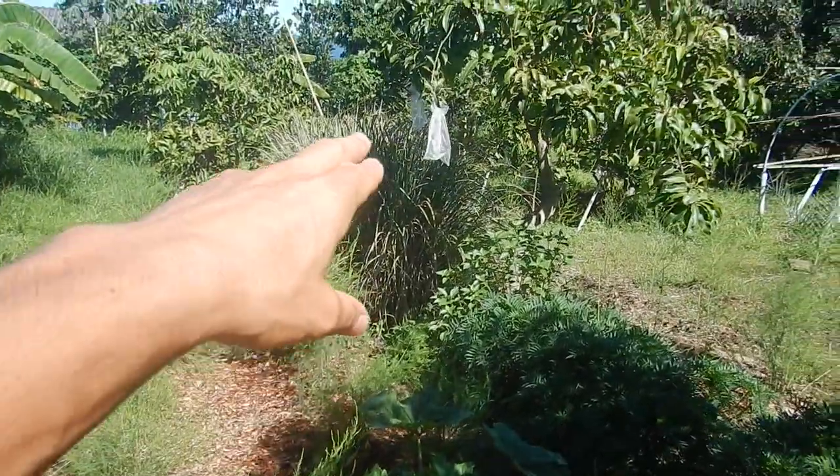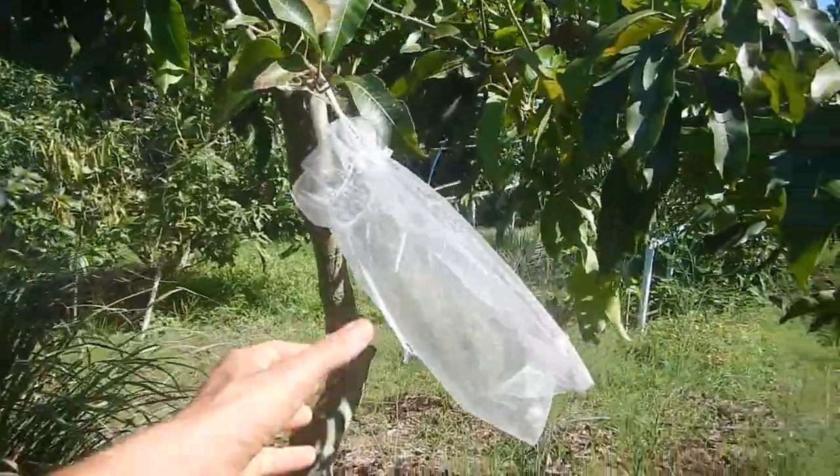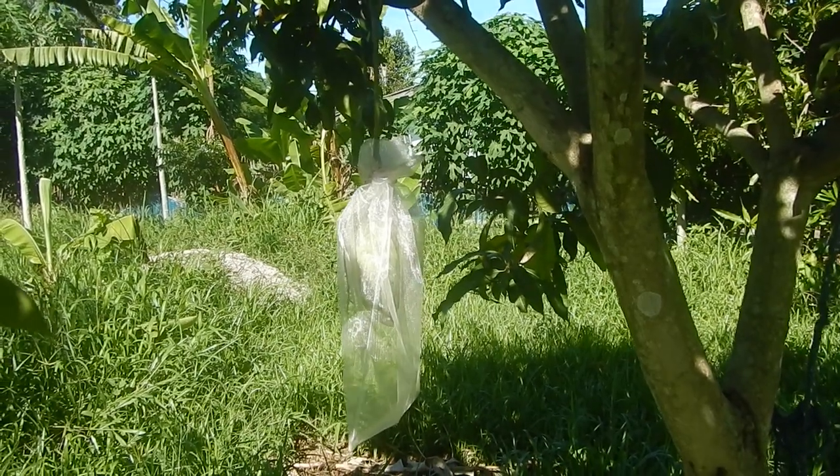You can see that the Namdokmai mangoes have been taken — it's the end of season, there's not enough to eat for us. One Namdokmai left. Don't tell anyone. One.